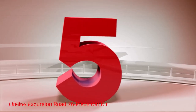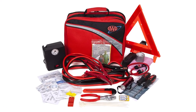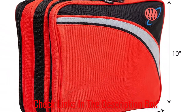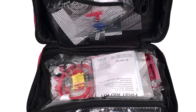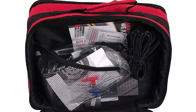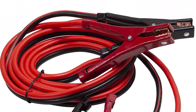Number 5: Lifeline Excursion Road 76-Piece Car Kit. This auto emergency safety kit is licensed by the American Automobile Association and meets strict testing requirements for safety. The Excursion Road Kit has 76 components, including an air compressor tire inflator, booster cable, LED flashlight, an emergency warning triangle, screwdrivers and pliers, a utility knife, gloves, bungee cord, and bandages and other first aid kit essentials. The mini compressor is very handy, especially with the built-in pressure gauge. The fabric carrying bag is durable with a solid handle.